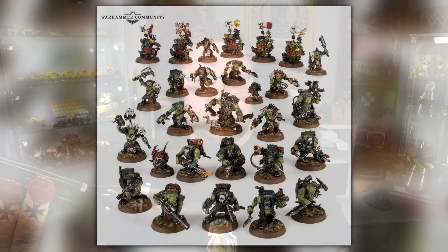Farsight players — Tau players — is this really worth it for you?